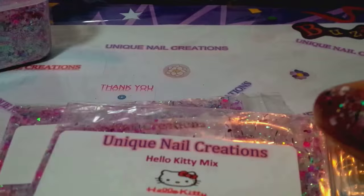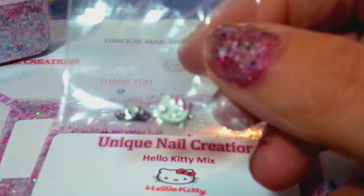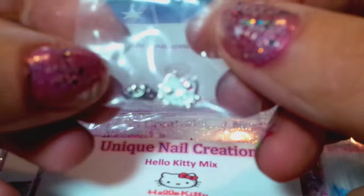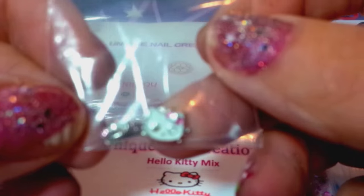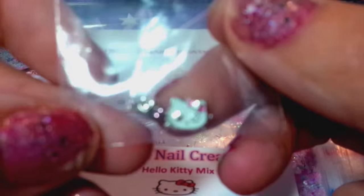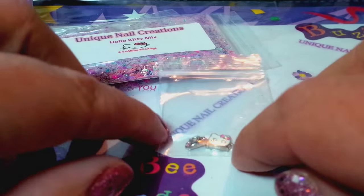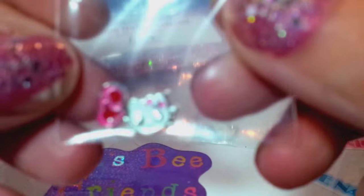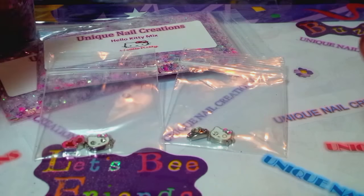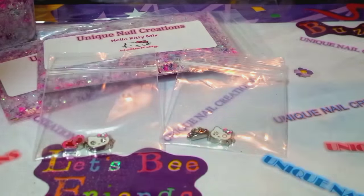I have these little alloys that go with it — one with the little Hello Kitty head, and then this one is like a little crown. Then this set of alloys is a little Hello Kitty head and then the little hearts.